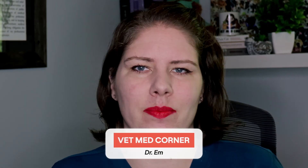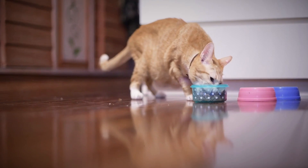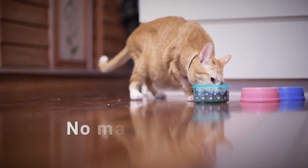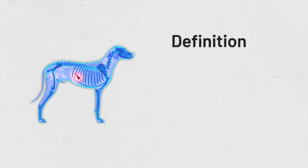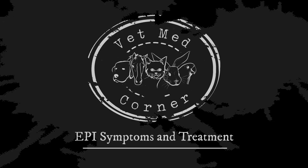Hello, welcome to VMC. I'm Dr. M. Did you know that there is a disease that can leave your dog or cat unable to break down and absorb any of the food that they eat, no matter how much of it they're eating? It's called exocrine pancreatic insufficiency, and that's what we're going to be talking about today. I'll be explaining what it is, how we diagnose it, how we treat it, and some common myths and misconceptions. So join me, you'll learn something today.